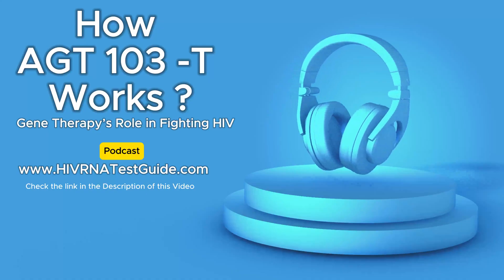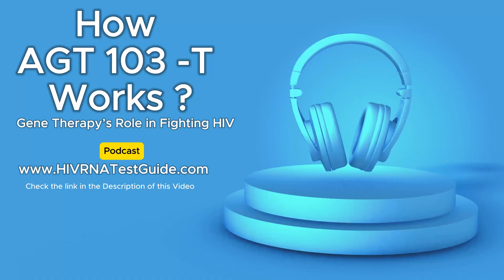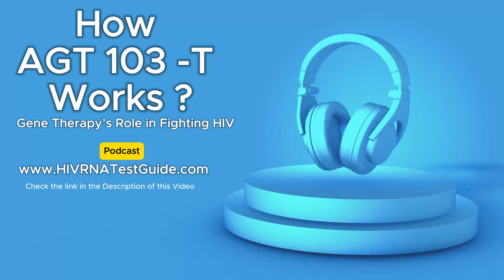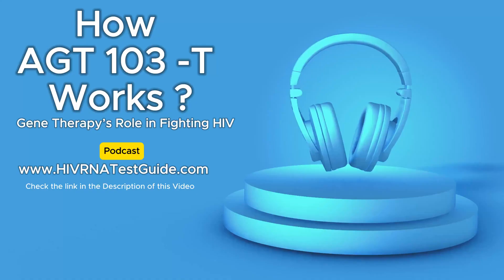So what makes AGT-103T different? How does it actually work? Well, to understand AGT-103T, we need to take a step back and look at how HIV attacks the body. HIV targets CD4 T cells, which are like the conductors of your immune system — they orchestrate your body's defense against infection.